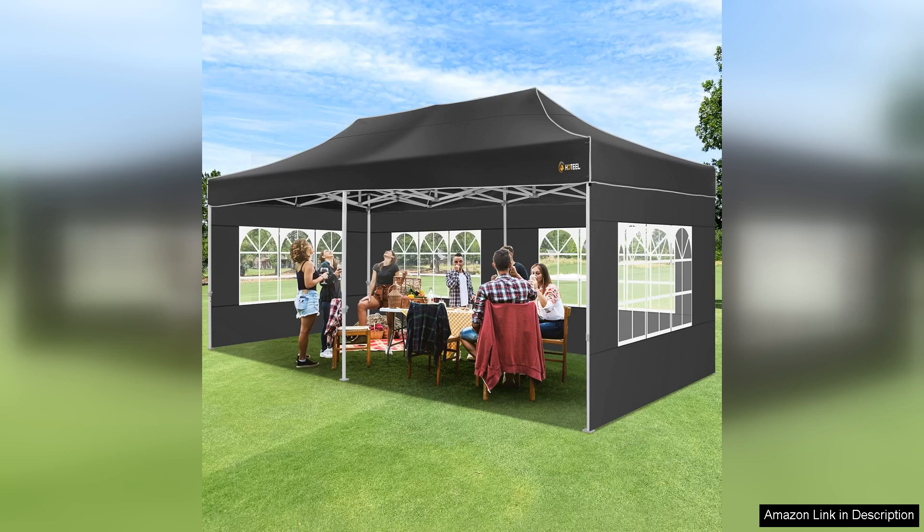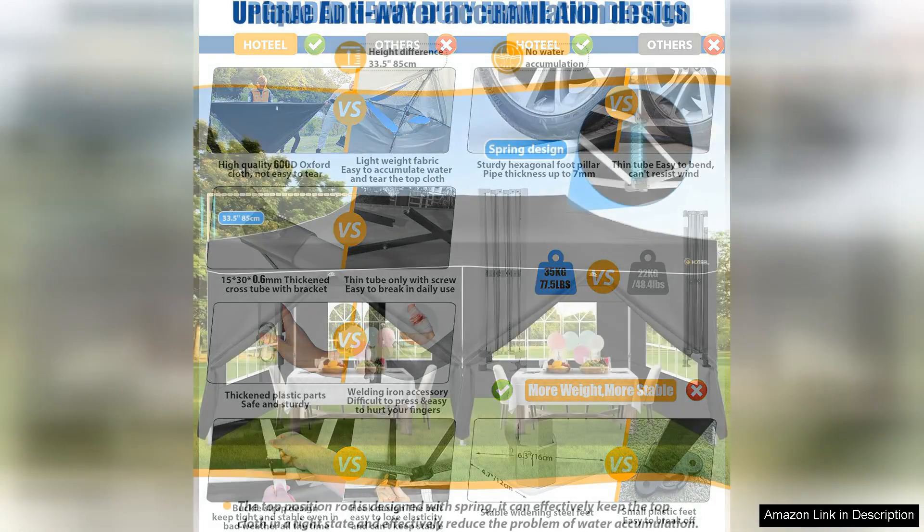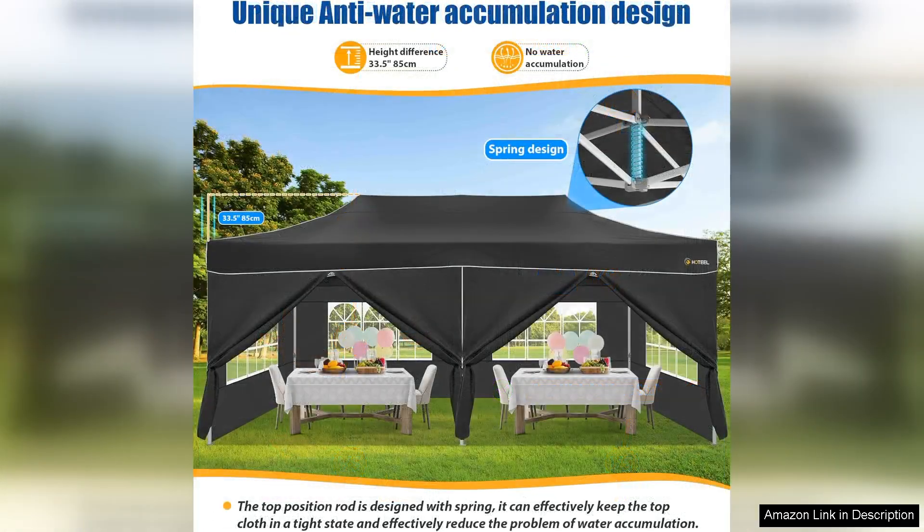One of the standout features of this canopy is its generous size. At 10x20 feet, it offers plenty of room for guests, furniture, and decorations, making it perfect for larger gatherings. The sturdy frame is built to withstand wind and light rain, giving you peace of mind that your event will go smoothly no matter the weather.